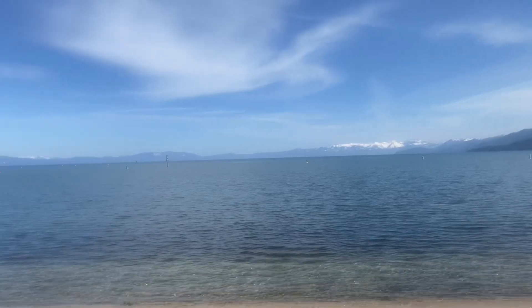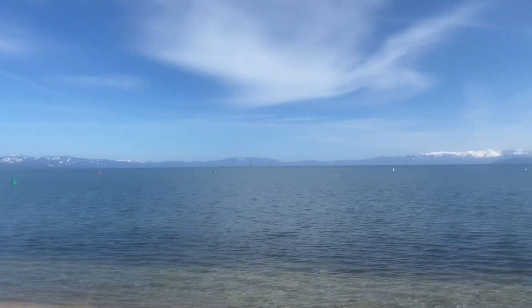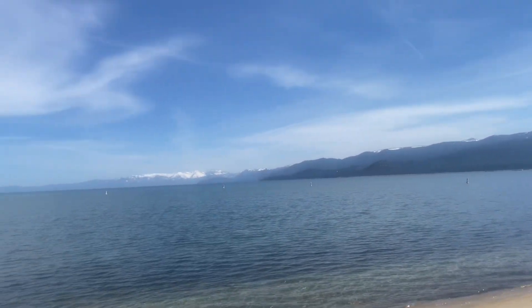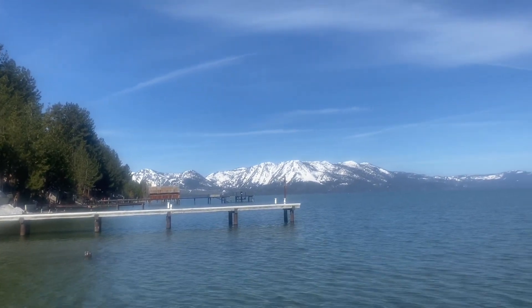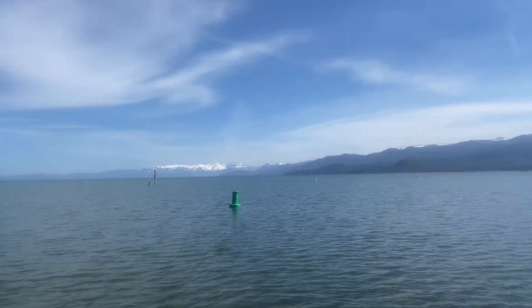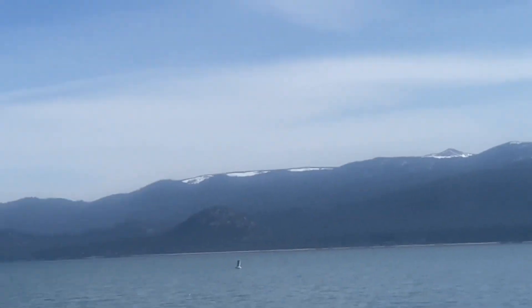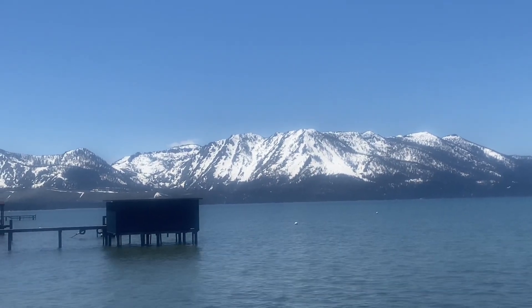I appreciate you guys checking this out. It's an amazing view and I'm glad you're here today. Beautiful South Lake Tahoe, California. This is the lake — everybody likes to come out here in the summertime and hang out at the beach. We love our Lake Tahoe. Off in the distance you have the casinos and the beautiful mountains and the beautiful lake. Come visit South Lake Tahoe, California.